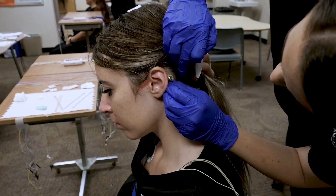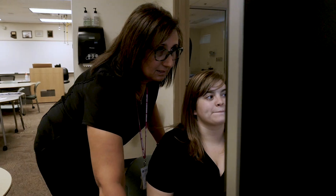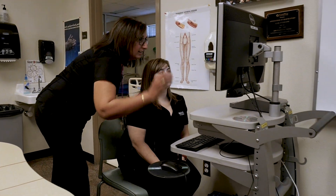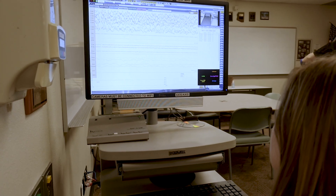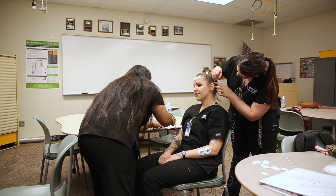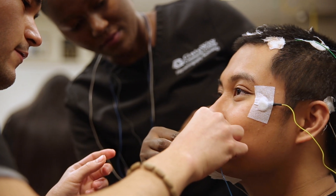Learning how to do an EEG recording is a fundamental part of the EEG and PSG programs, as it assists in the diagnosis of neurological disorders, and in polysomnography, it determines the stages of sleep. As the students continue to master their technical skills, both programs branch out into teaching students different types of testing pertaining to each field.